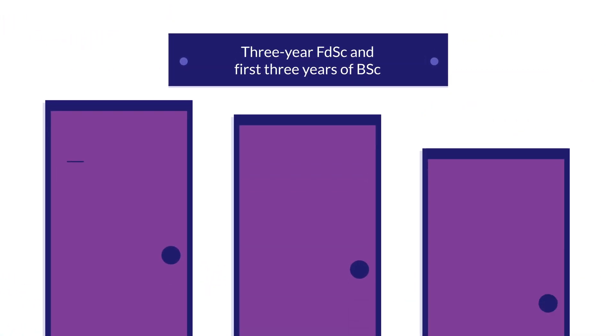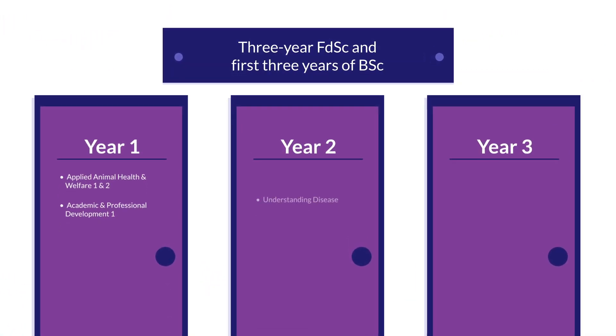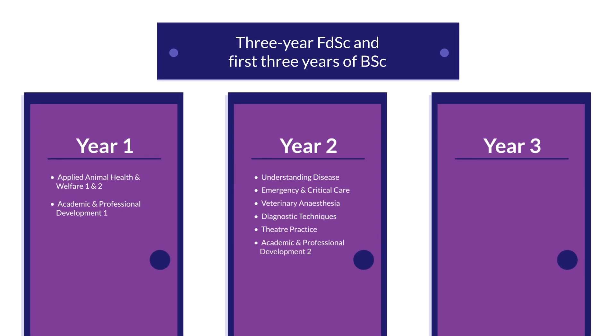The first three years of the programme is accredited by the RCVS, and during your first three years, alongside theory, you will also be exposed to at least 1800 hours of practical training in a range of excellent veterinary practices.